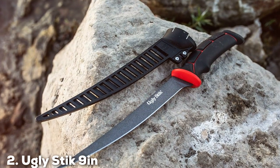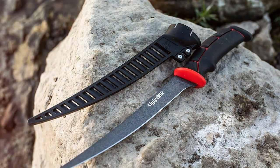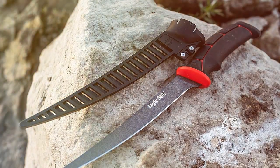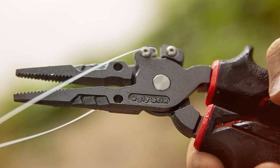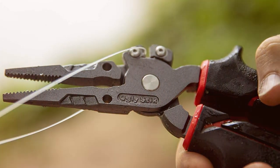Moving on to number 2, the Ugly Stick 9-inch Fishing Pliers. When it comes to reliability and durability, Ugly Stick has a reputation that's hard to beat, and their 9-inch fishing pliers are no exception. These pliers are designed to handle the toughest fishing conditions, making them a go-to tool for anglers of all levels.